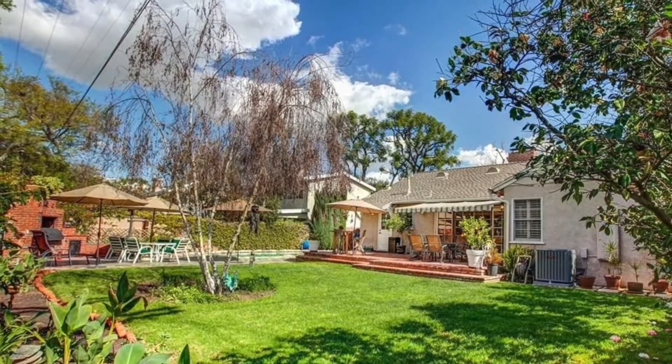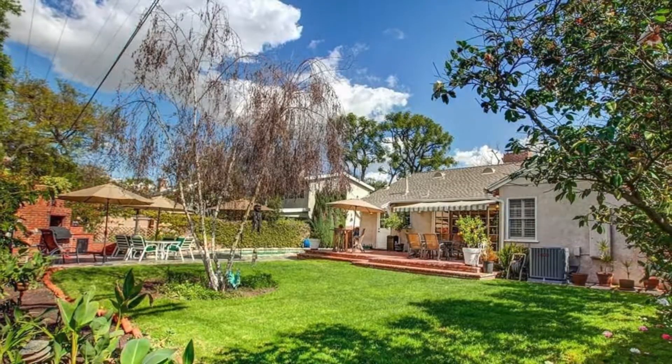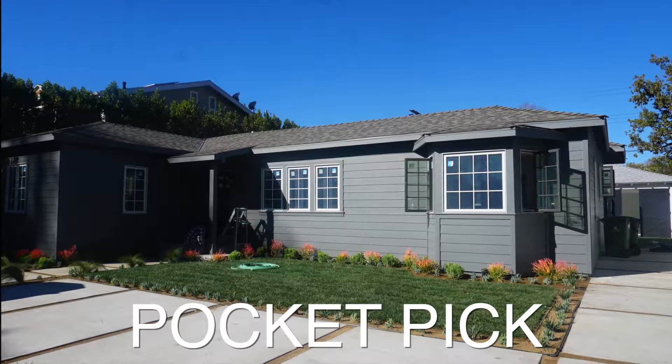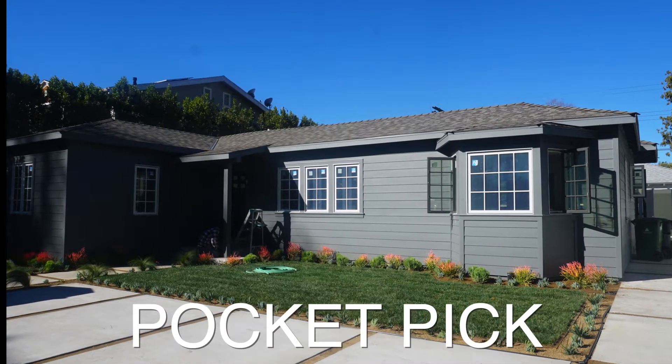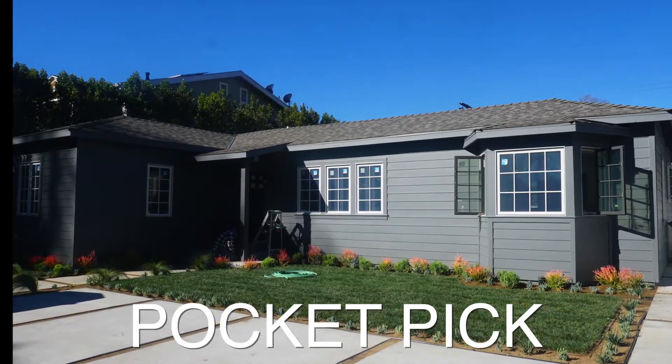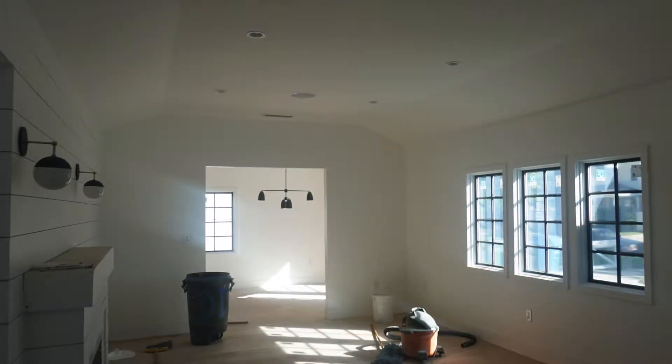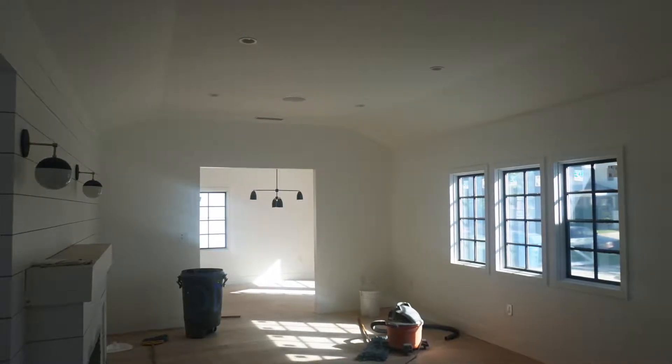4911 Radford Avenue in Valley Village. This two bedroom, two bath home is located on one of the best streets in all of Valley Village. There's a formal living room and dining room, and the stylish kitchen has Carrera marble counters, tumbled travertine tile floor, and top-of-the-line appliances. The family room has sliding French doors that open to the backyard and patio.